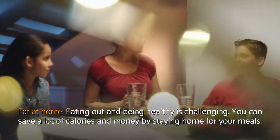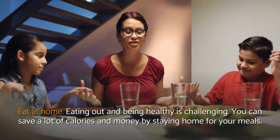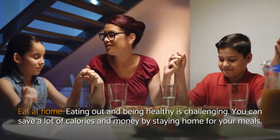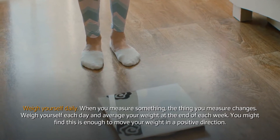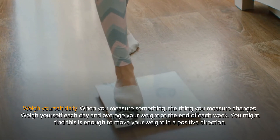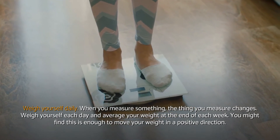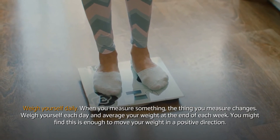Eat at home. Eating out and being healthy is challenging. You can save a lot of calories and money by staying home for your meals. Weigh yourself daily. When you measure something, the thing you measure changes. Weigh yourself each day and average your weight at the end of each week. You might find this is enough to move your weight in a positive direction.